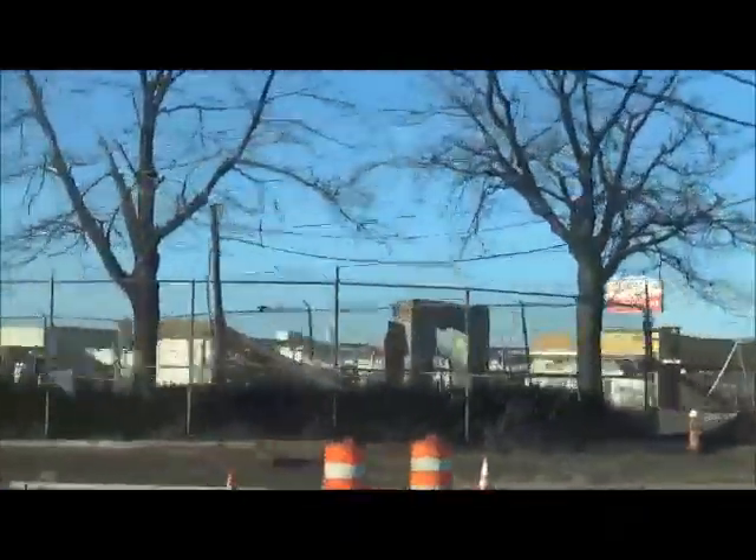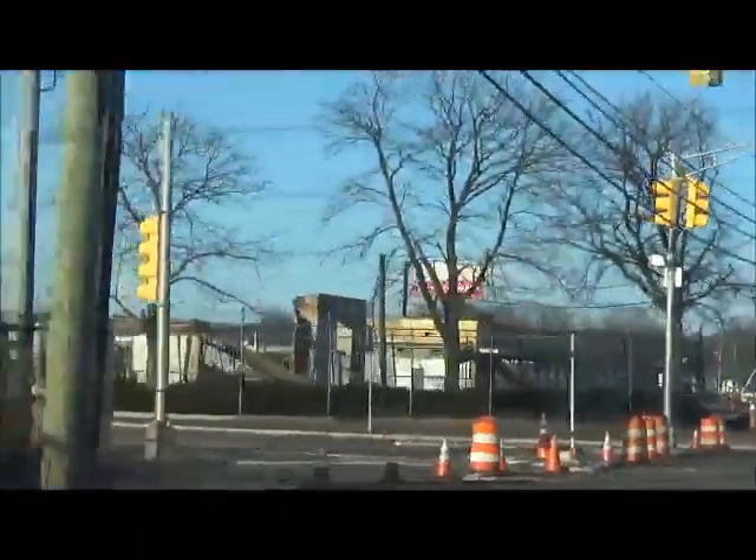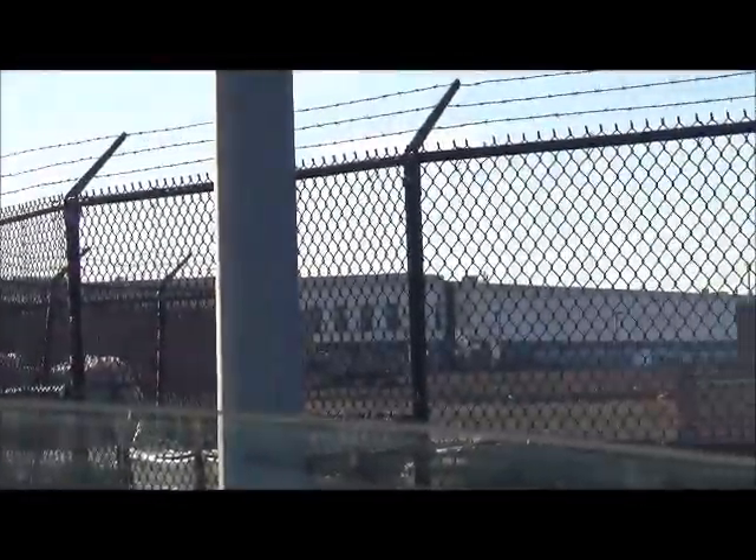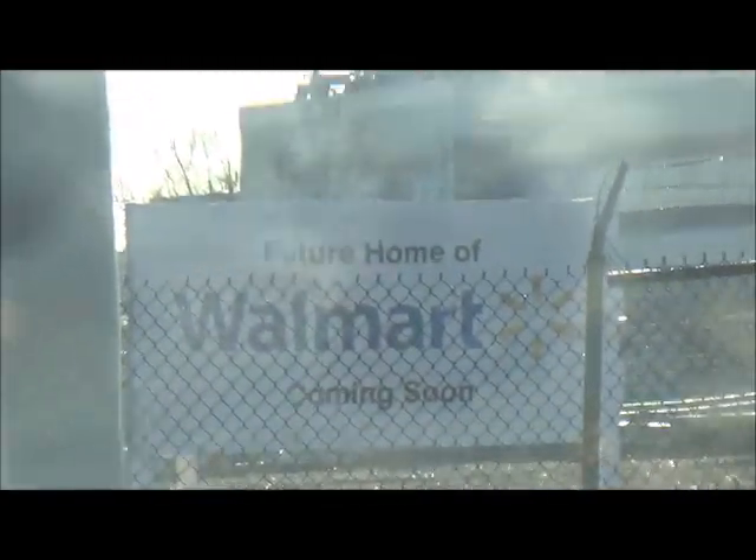This used to be Tenco instant coffees. This used to be the General Motors where they used to build cars. Now it is the home of the Super Walmart that's coming.